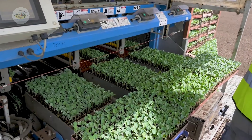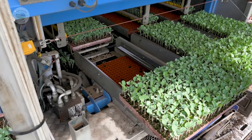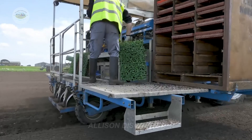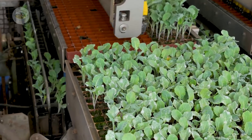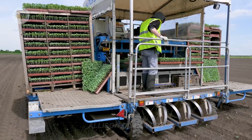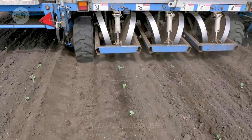Seeds, the life source of the crop, are carefully selected from trusted suppliers. They are sown in seed trays or directly into the soil, spaced far enough apart to allow each plant room to grow. Once the young plants are sturdy enough, they are transplanted into the fields, where they thrive under the nurturing care of farmers and the blessings of sun and wind.